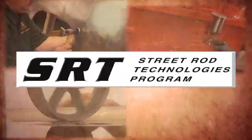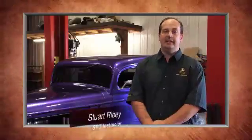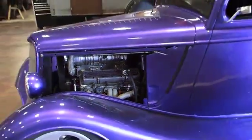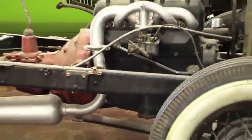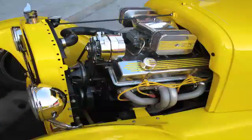Get ready for a career working on and rebuilding specialty cars. Our new program at Lakeland College is called SRT, Street Rod Technologies, and it's an introductory program to the world of restoring cars and building hot rods. At SRT, we're going to teach you the procedures and the outline to completely restore a car right from the chassis through to the body, and we may spend a little time on the engine and drive changes.